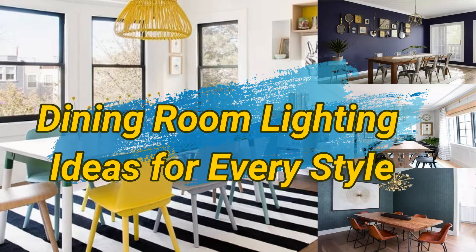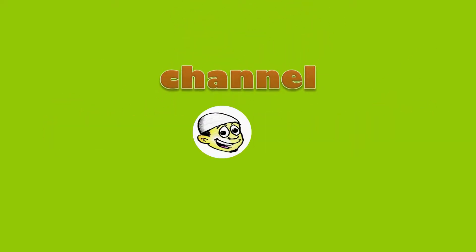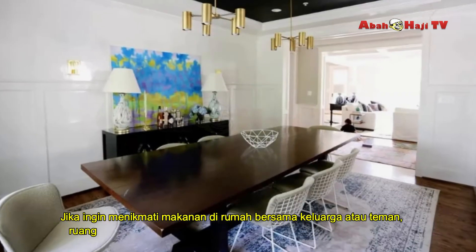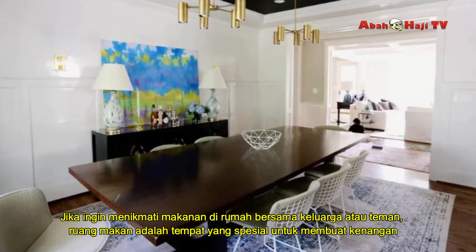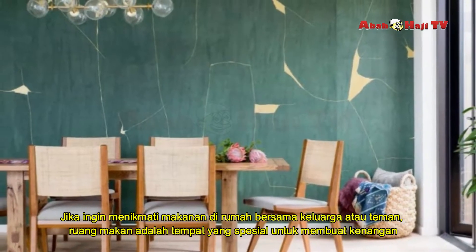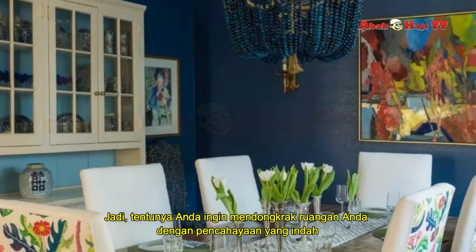Dining Room Lighting Ideas for Every Style. When it comes to enjoying meals at home with family or friends, the dining room is a special place for making memories. So of course, you want to rev up your space with beautiful lighting.